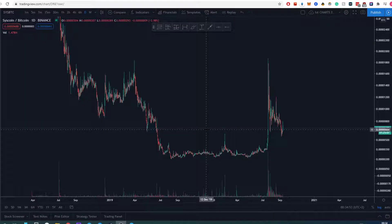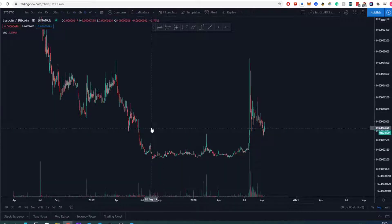Hey guys, this is Alex from 4C Trading. Today let's talk about Syscoin. It is a little bit late at night currently but I was flipping through charts, trying to find some opportunities right before bedtime.